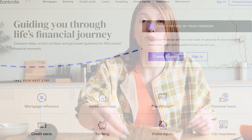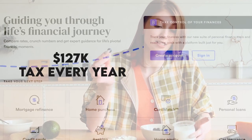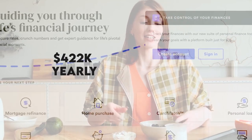Taxes: Laura lives in the U.S. Based on Bankrate U.S., she falls in the 22% tax bracket. This equates to $127K owed in tax every year. Deducting this and her expenses, we can estimate Laura in the Kitchen takes home $422K yearly.